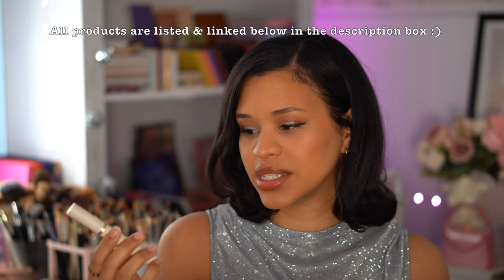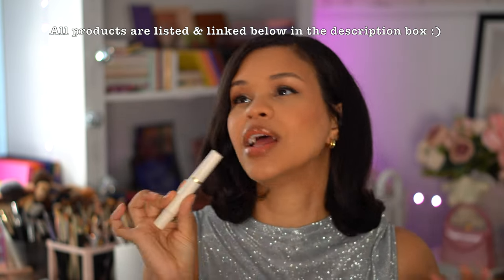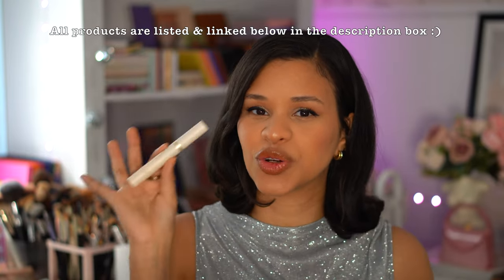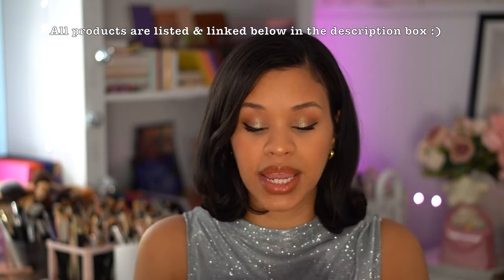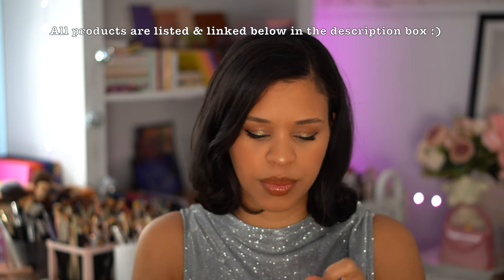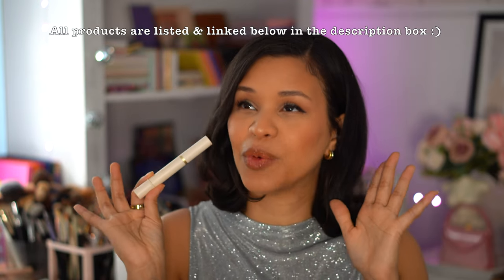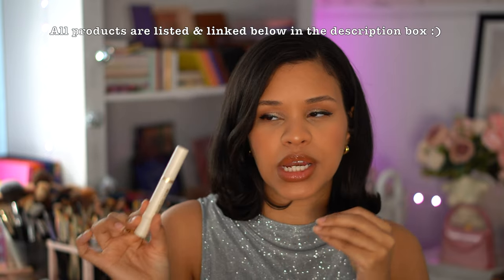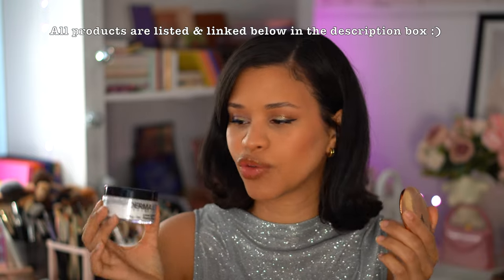The last concealer is the SheGlam Complexion Boost Concealer — when you want full coverage that still looks natural, this is your go-to. I love using it to brighten or add coverage when my dark circles are showing a bit too much. It is definitely top tier and I would highly recommend testing it out if you're looking for a good full-coverage but natural concealer.